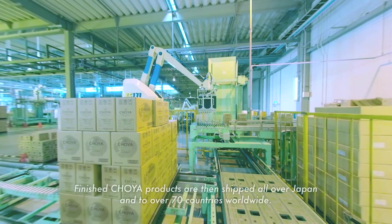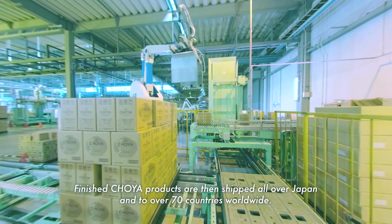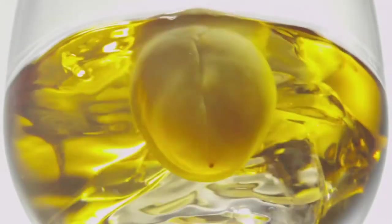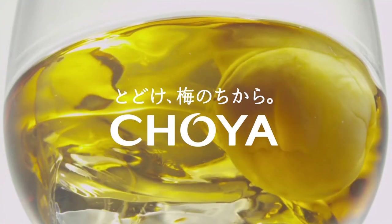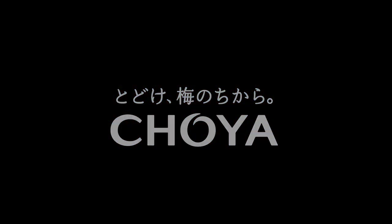Finished Choeya products are then shipped all over Japan and to over 70 countries worldwide.